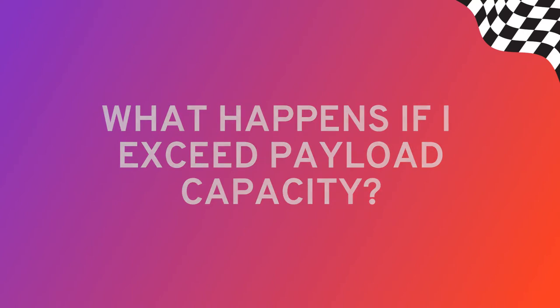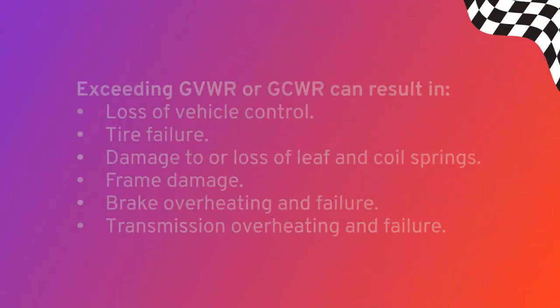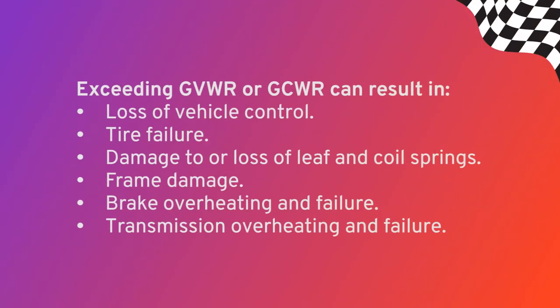Today's trucks are marvels of engineering and can carry more than any truck owner would have dreamed of even 10 years ago. But there's always a but — even though your truck is built to handle the massive weight it's designed for, it still has a GVWR and GCWR. Exceeding those weight ratings can do long-term damage to your vehicle and may even cause harm to you. Here's a list of things that could happen if you exceed the maximum ratings: loss of vehicle control, tire failure, damage to or loss of leaf and coil springs, frame damage, brake overheating and failure, transmission overheating and failure.